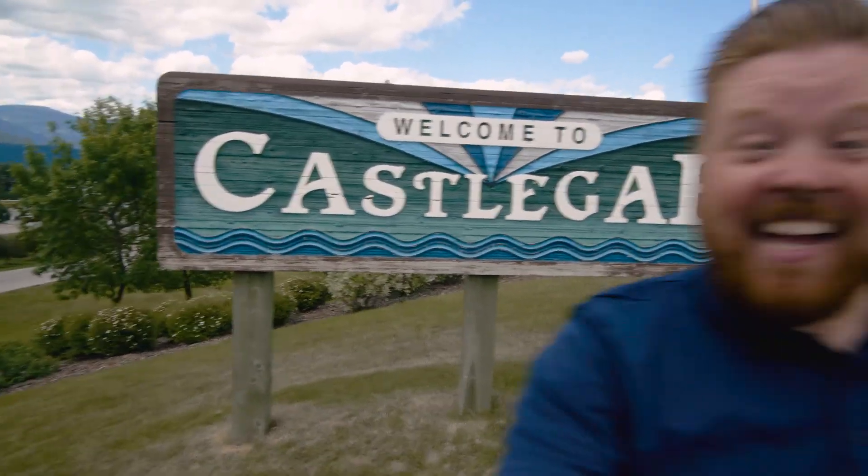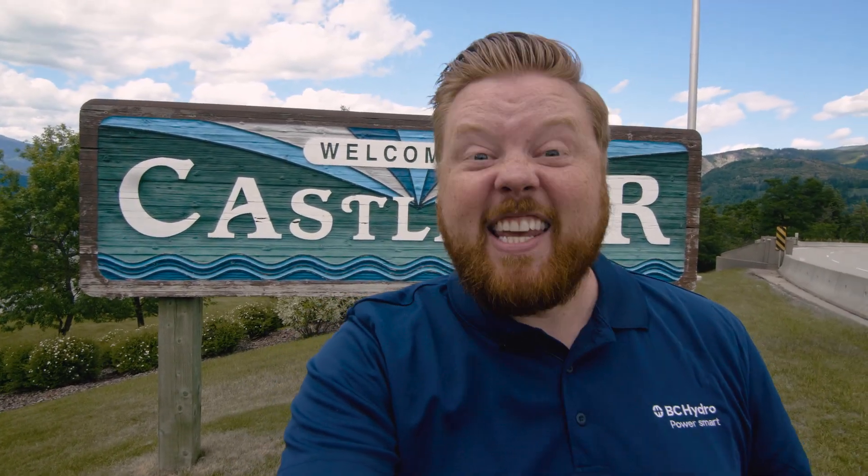Hi everyone, Dave here. I'm in Castlegar, the sculpture capital of Canada, and I'm on my clean getaway. Now I'd like to acknowledge I'm on the traditional territory of the Selks Okanagan Nation, the Tunaha Nation, and the Shekwepum Nation. I am very excited to check out the community. It's beautiful, there's a ton of sights to see, a ton of history to absorb.